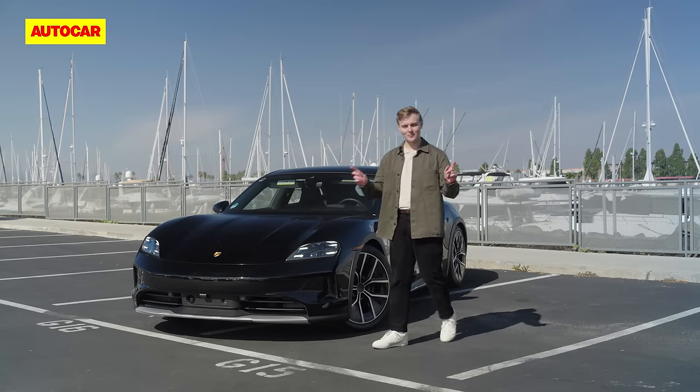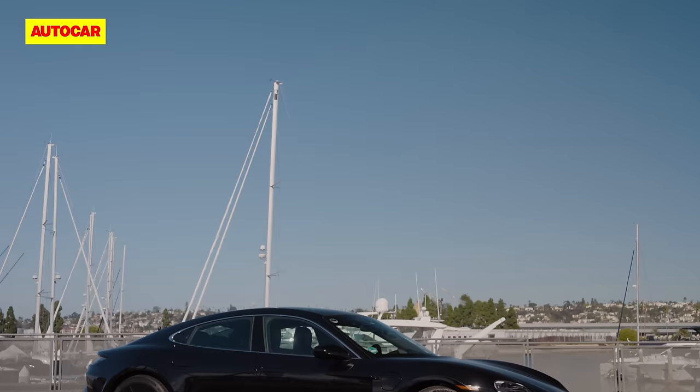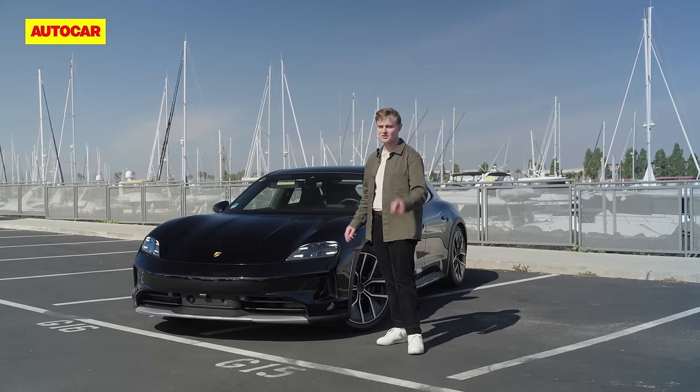Hello and welcome to San Diego where we've come to take an early look at the new 2024 Porsche Taycan. Now I know what you're thinking — this looks a lot like the old car, but in classic Porsche style what's important here is what they've done underneath, and in this case it's pretty much a new car.